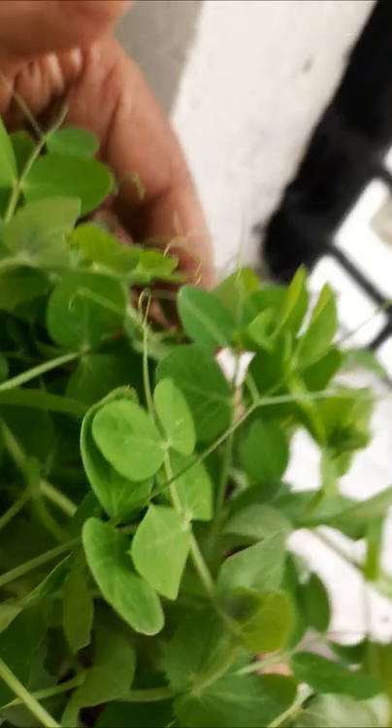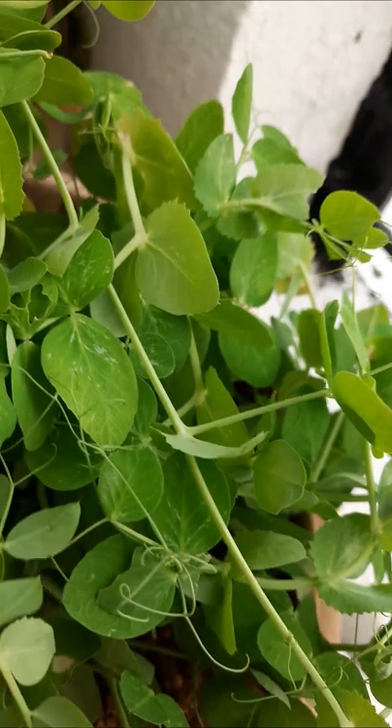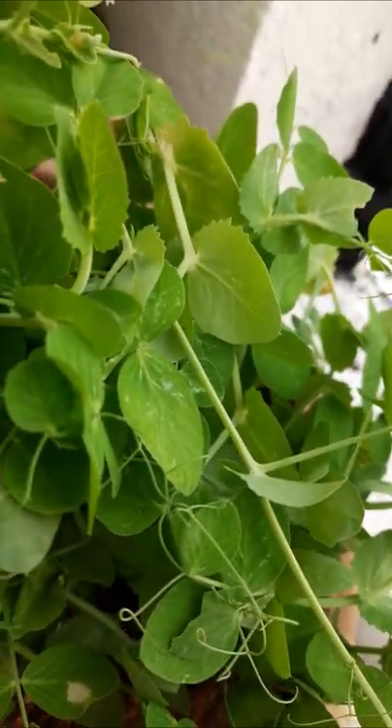And here a peace plant is there. It is also potted and it is flowering as well.